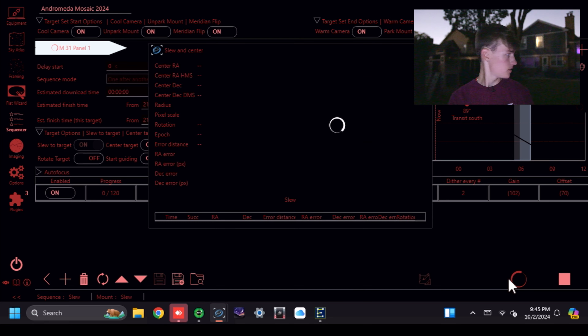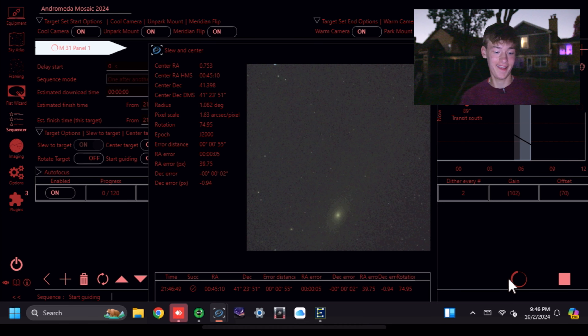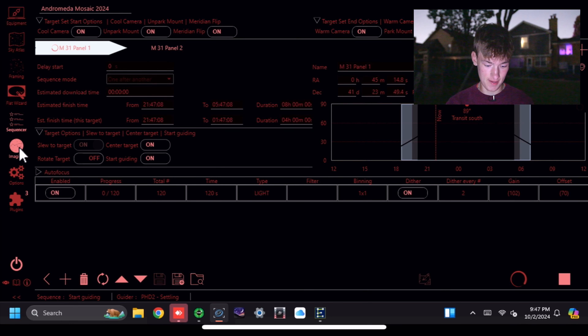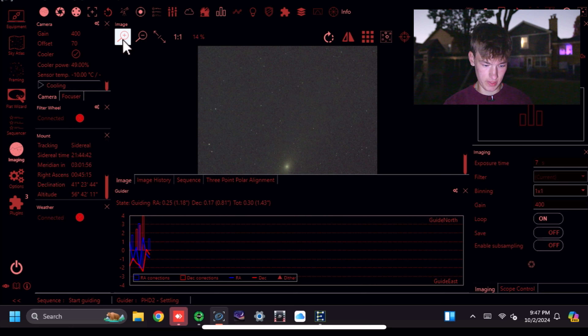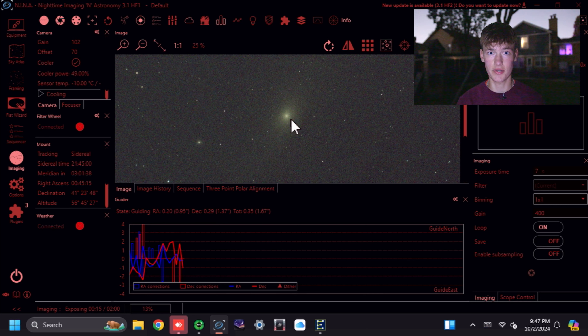The telescope is now unpacking and slewing. I have a view of what NINA is seeing, and as I'm saying that — there it is! That's the core of the Andromeda galaxy, the closest neighboring galaxy to planet Earth. Going to the imaging tab and zooming in — boom — that's the core of another galaxy. And that's just a seven-second exposure. Imagine over 120 two-minute exposures all blended together and fully calibrated. This is going to be good.